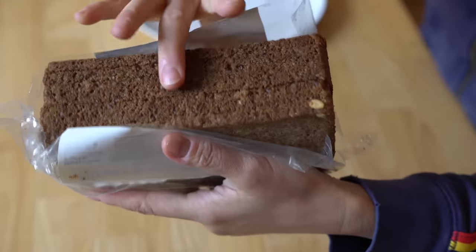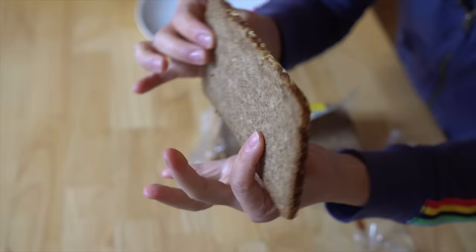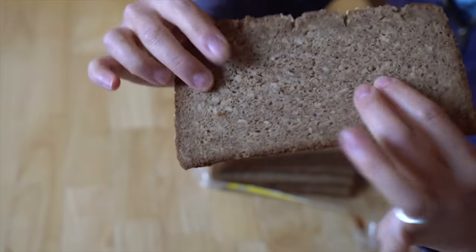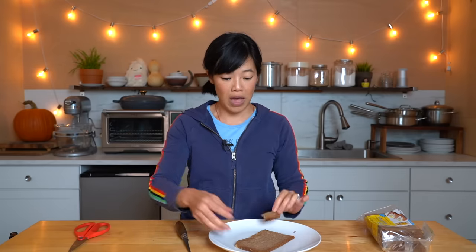Look how thinly sliced it is — very uniform crumb, very thin, not very flexible or soft. You can eat it like this. It is very flavorful; there's a nice tang to it, but the crumb is very different than what you might be used to here in the States. It's not fluffy at all — it's kind of damp and very, very dense. I much prefer it toasted, so that's what I'm going to go ahead and do.